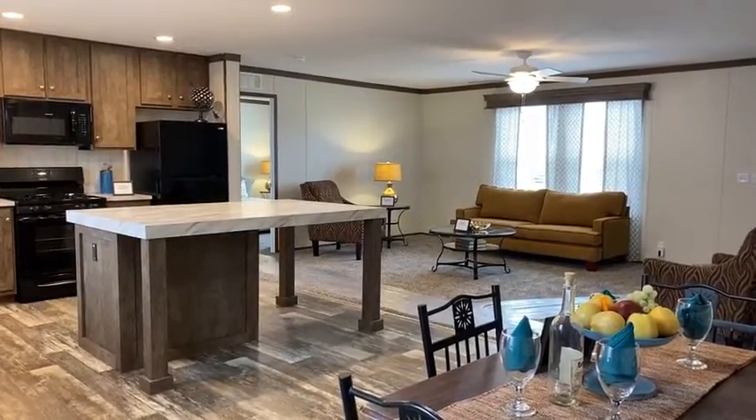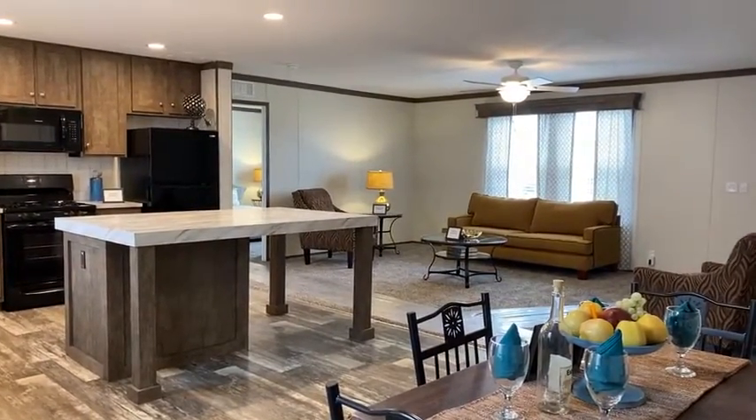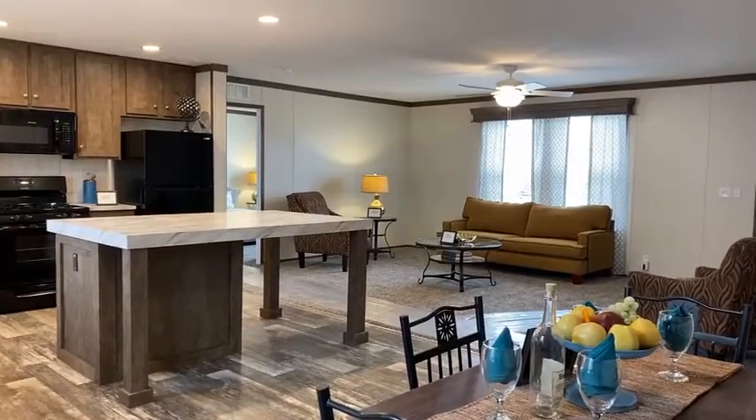Hello, everyone. This is Kelly. I'm at Summer Hill Village, standing in one of our homes that we have available for a move-in right away.